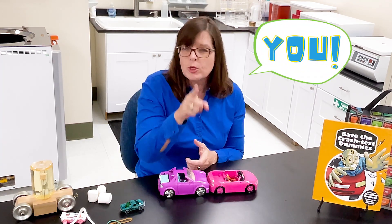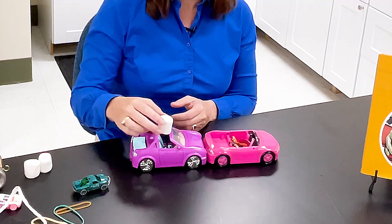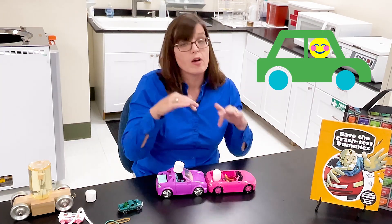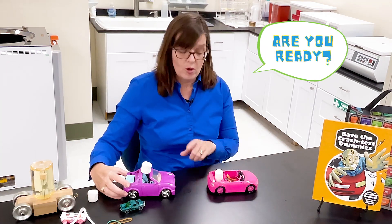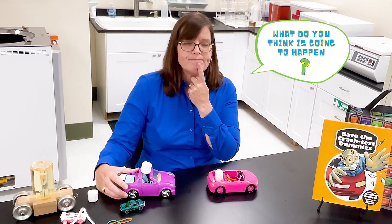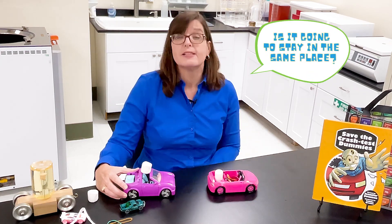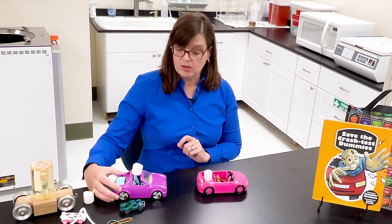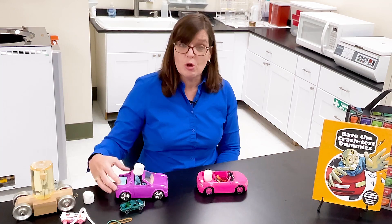Now let's talk about you. When you're in a car, you are wearing a seatbelt, right? But why do you wear the seatbelt? If you are the marshmallow and you're sitting in this car — let's put one marshmallow in each car. We would of course be safely inside the car, not on top as we're driving. If you're moving, you're going to go forward or backwards and keep moving in the same direction. So let's predict like scientists — what do you think is going to happen? Do you think the marshmallow is going to go forward, go backwards, or stay in the same place? You have your prediction? Let's experiment.